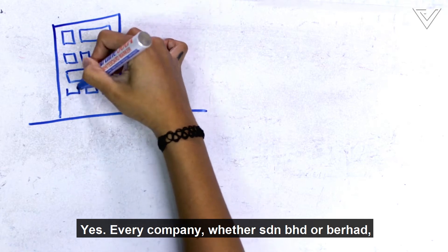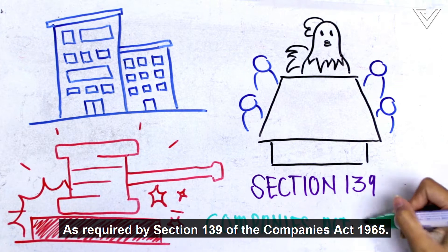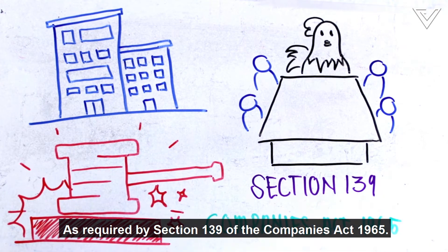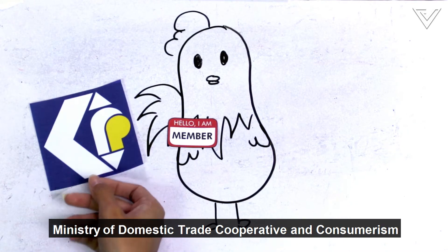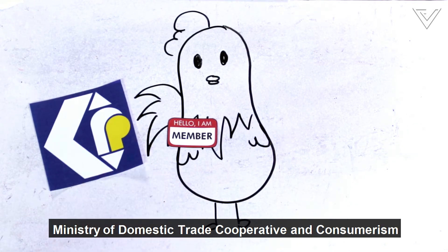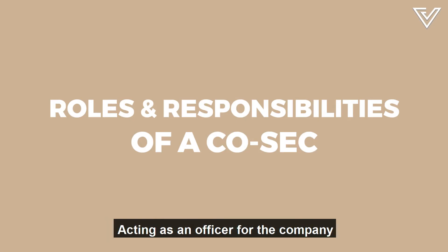Every company, whether Sendirian Berhad or Berhad, must appoint at least one COSEC to the Board of Directors, as required by Section 139 of the Companies Act 1965. This person must be a member of a professional body licensed by the Ministry of Domestic Trade, Cooperative and Consumerism, or by the Suruhanjaya Syarikat Malaysia.